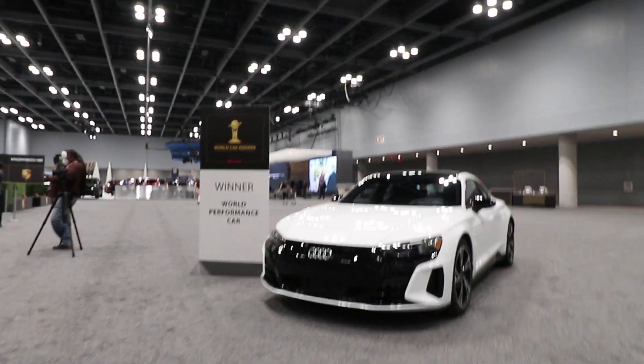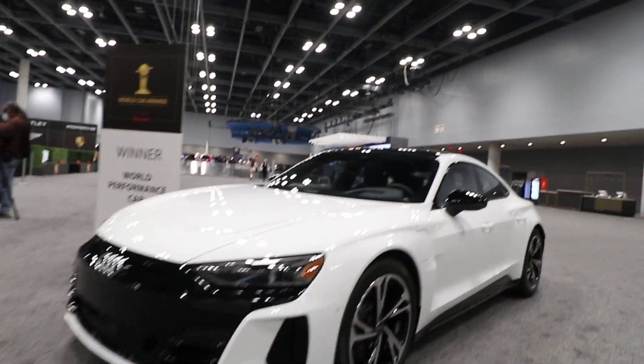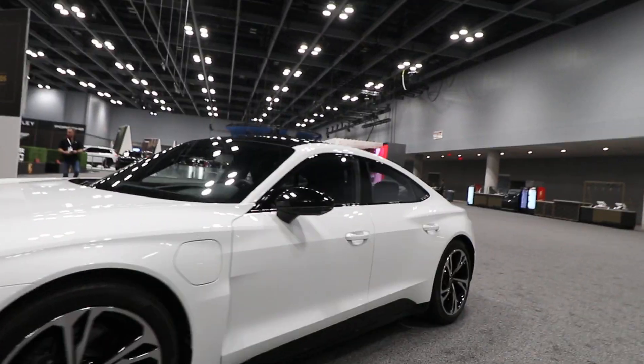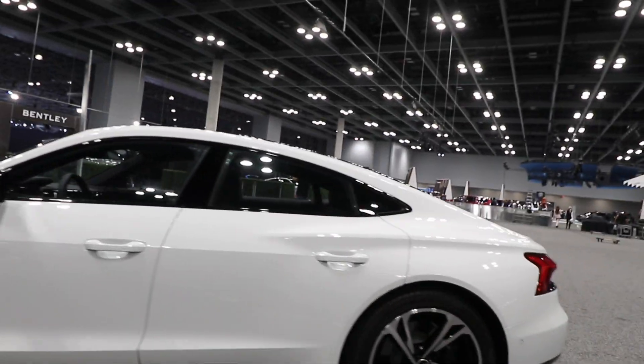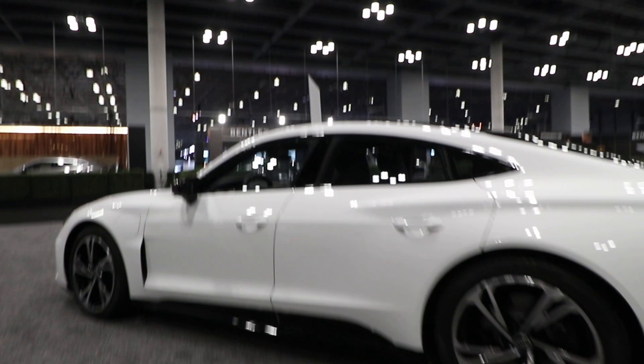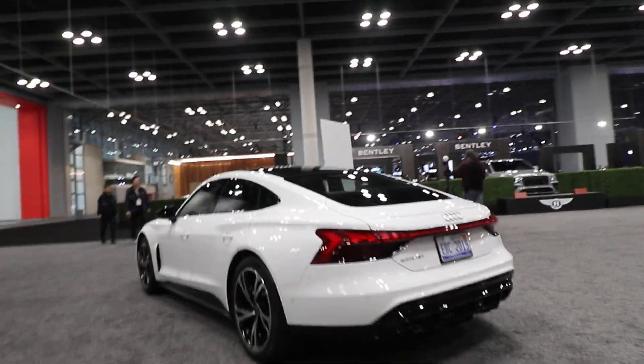Next we have the winner of the World Performance Car, and this is an Audi. No sign, so they're not doing me any favors, but hopefully they show it on the back. This is an Audi e-tron GT.